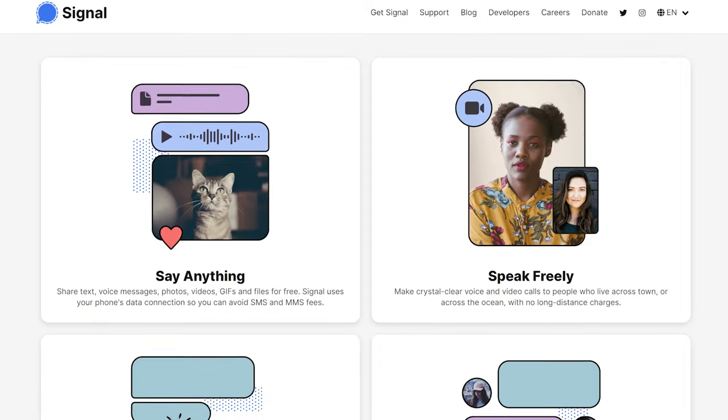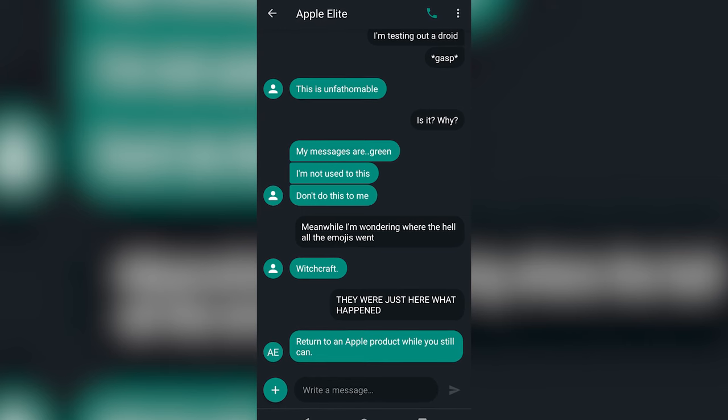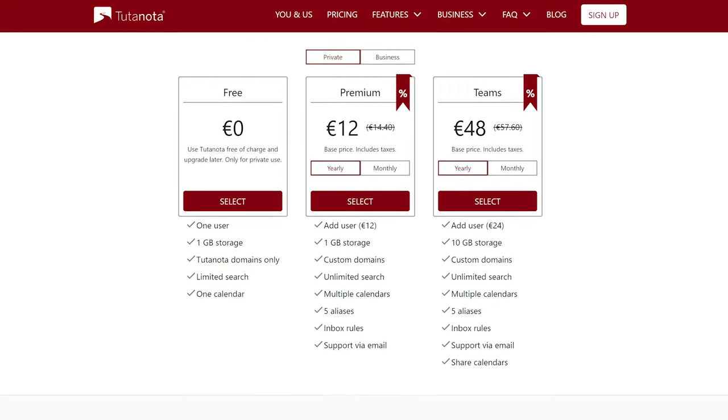Signal also supports audio and video calling, similar to the Apple ecosystem, but for everyone — even your Android friends. Outside texting and phone calls, if you're looking to implement encrypted emails, check out ProtonMail and Tutanota. Both have very generous free plans and offer a fantastic user experience. I'll leave links to both in the description.